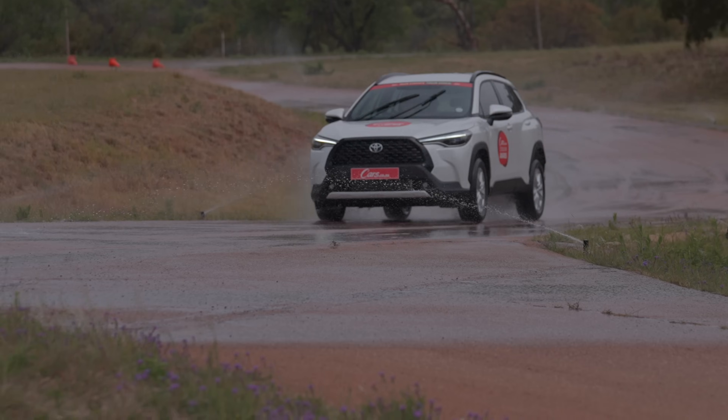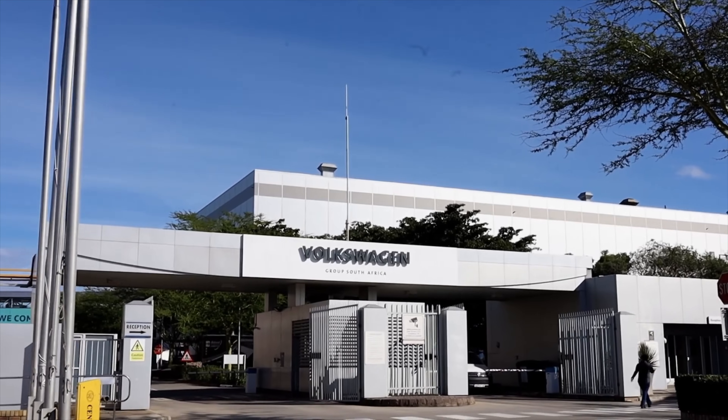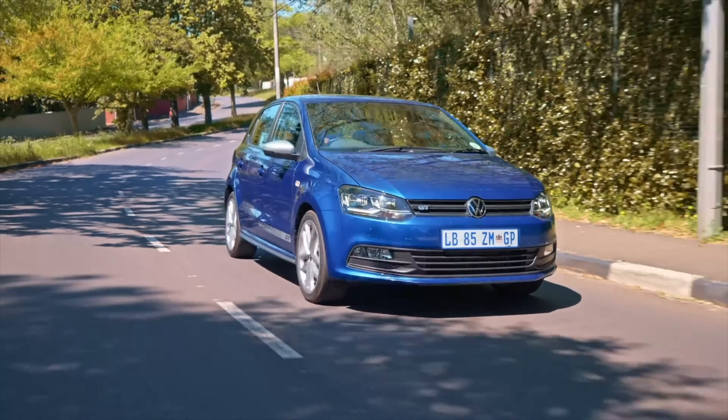In 2nd, the locally built Toyota Corolla Cross SUV, 10,354 units. And in 1st place, the most popular passenger car for the first half of 2024, locally built right here in Kariega, Eastern Cape — Volkswagen Polo Vivo with 11,736 units sold.